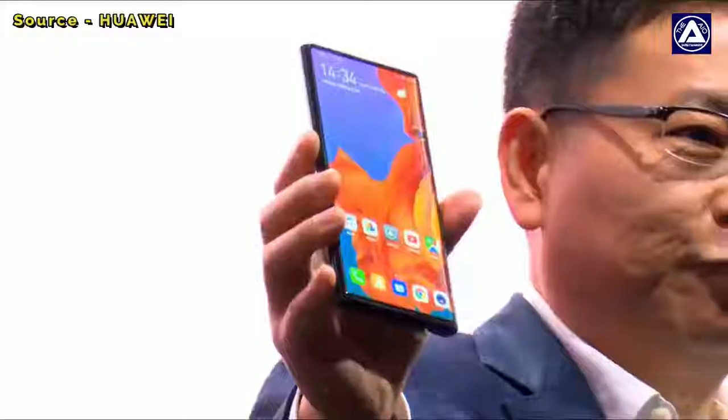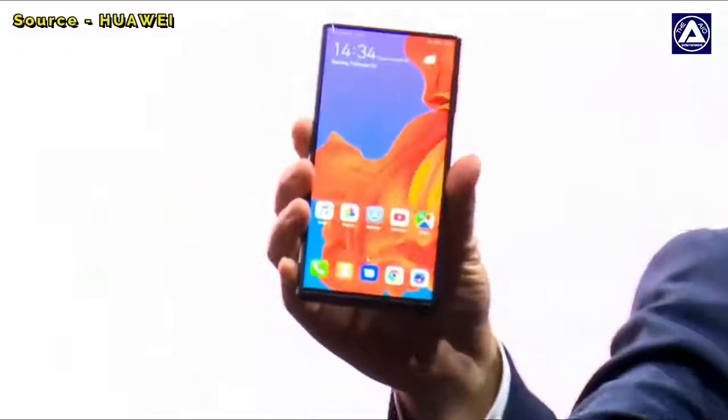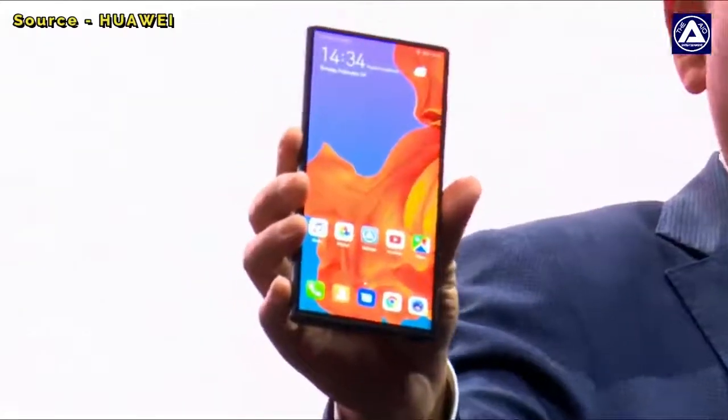I can close it. It's a four-fold display. There's 6.6 inches in the front. And you will see the back of this — I can take it out. You can see it's the back.